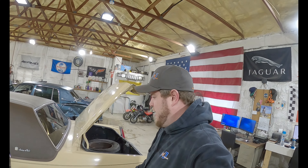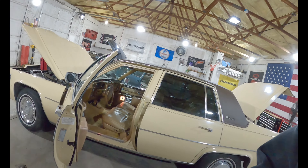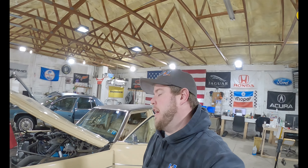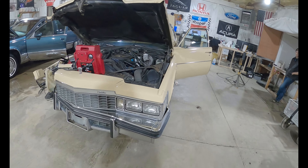Good morning YouTube! J&J Auto Wreck here with a test video of M7CA027. This is a 1977 Cadillac Sedan DeVille with a 425 cubic inch V8. That is a lot to say, and this car is a lot to take in.